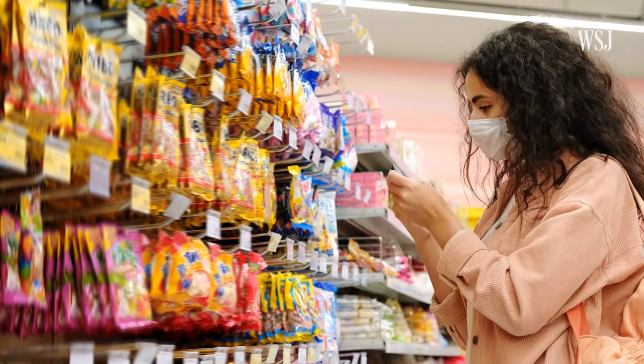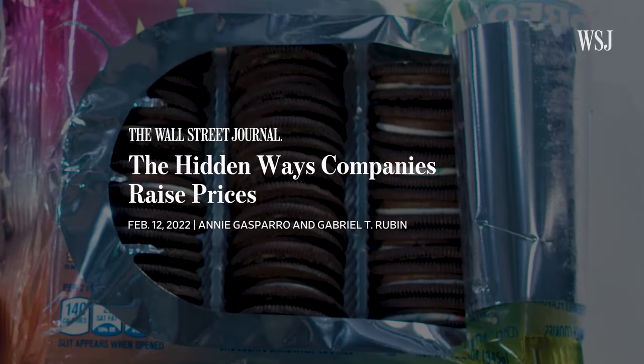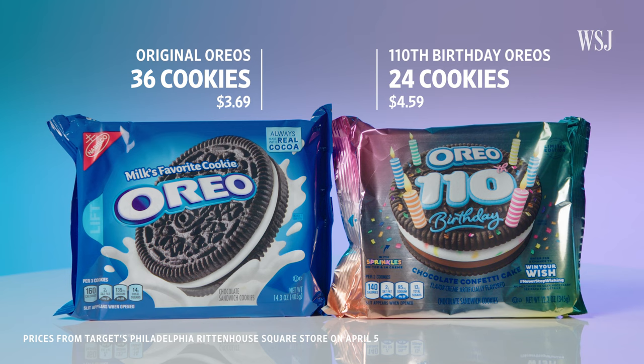But consumers are getting savvier, and companies are getting more creative. If there's a new packaging or a redesign of the packaging, then they can sneak in the different size without it being such an obvious comparison. Or if it's a limited edition of a certain flavor — that has been common with Oreos — they come out with limited edition Oreo flavors that are in a smaller package and actually cost more than the regular Oreos.